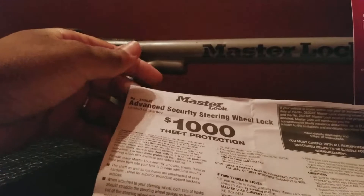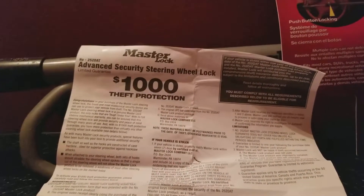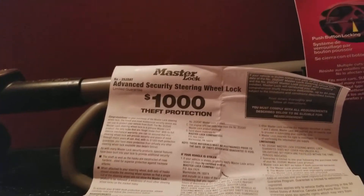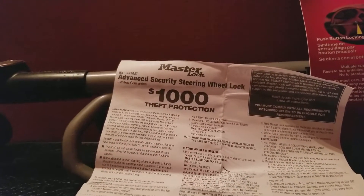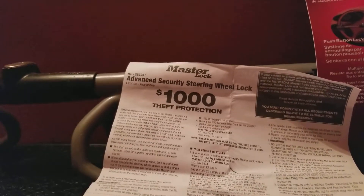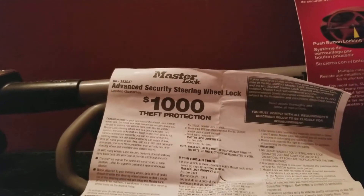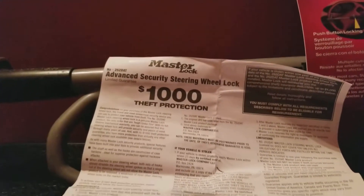There are some requirements, but you're going to see it's very easy to qualify. When your van is stolen, you'll be in shock mode for a bit — the last thing you'll have to worry about is trying to replace things, because this company has a thousand dollars with your name on it in the event the lock was on your vehicle when that happened.